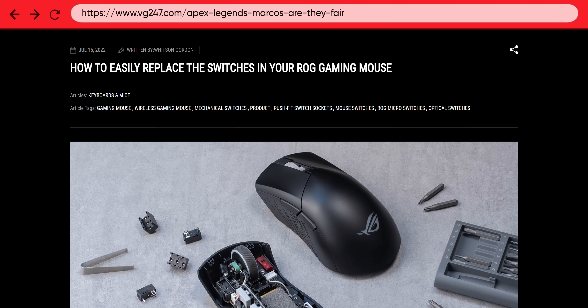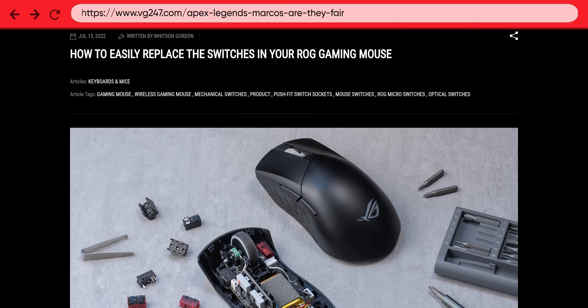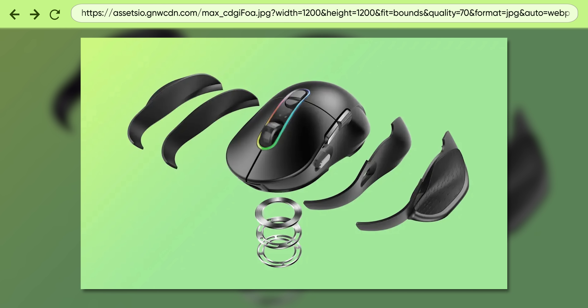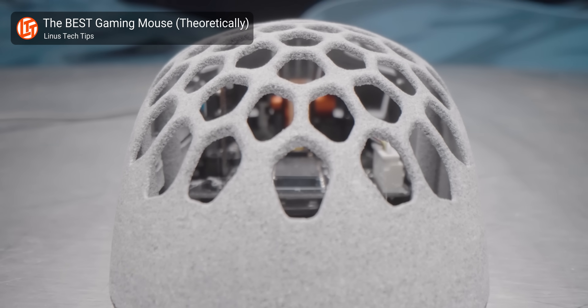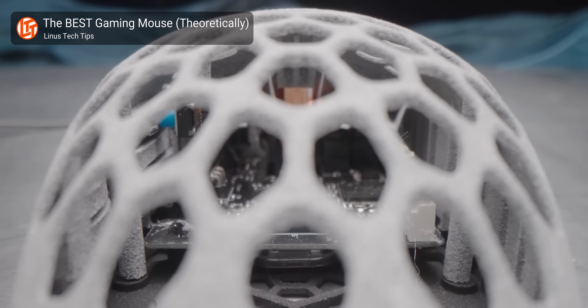Even if you don't need a ton of buttons, some premium mice can be customized in other ways to improve their functionality or help them last longer. This can mean everything from replacing the switches under the buttons if you don't like how the default ones feel, to changing out the side grips to suit your grip style, to replacing parts of the chassis with lighter weight shells. This last thing has also become a popular option as mice with a lattice-style top shell are lighter, making quick movements easier.